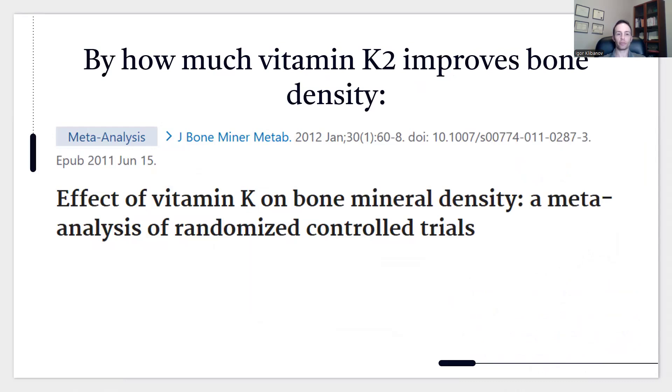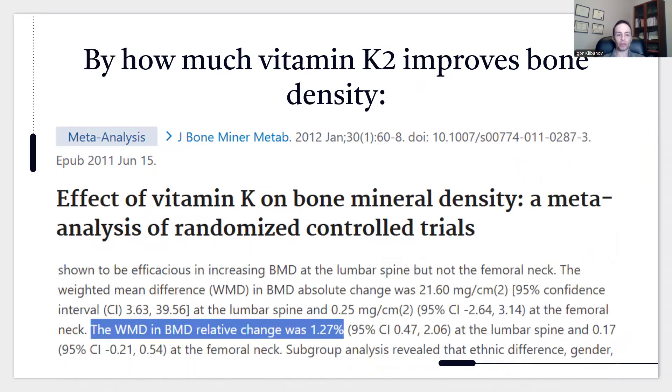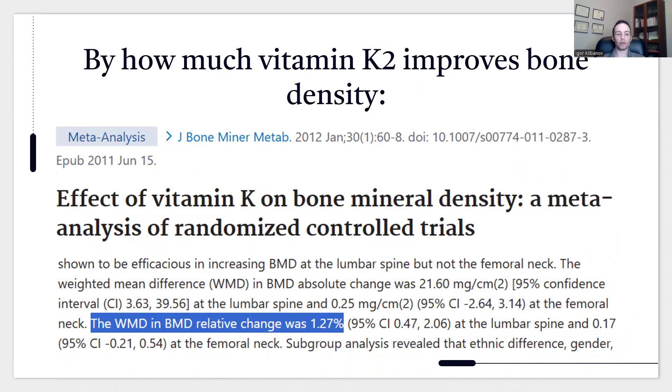By how much does vitamin K2 improve bone density? Here's a study titled 'Effect of Vitamin K on Bone Mineral Density.' The weighted mean difference in bone mineral density showed a relative change of 1.27%. That means the gap between people taking vitamin K2 and not taking K2 is 1.27% — whether that's bone density declining in those without K2 while staying stable with K2, or improving with K2 while staying stable without it.